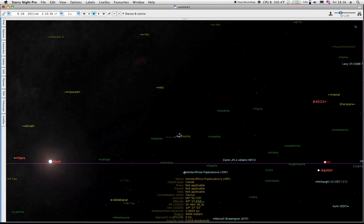Here's your 45P Honda. People are seeing that also on HI-1 right now, thinking that's the comet.